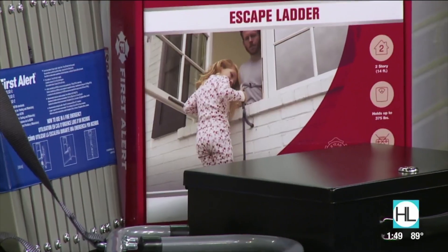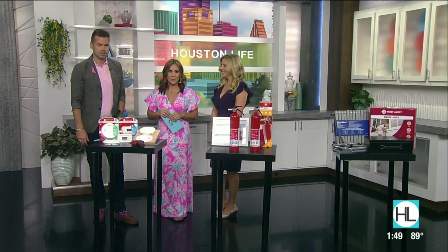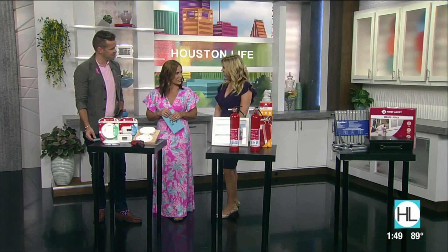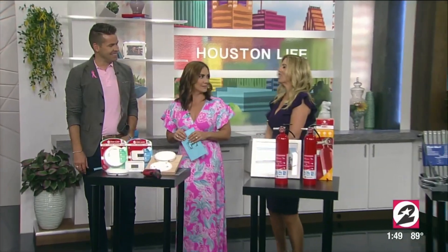Joining us is home improvement and lifestyle expert Catherine Emery. Good morning! She's here with must-have safety products for your home. Welcome back to the show — I love coming to see you guys, and we love having you here.